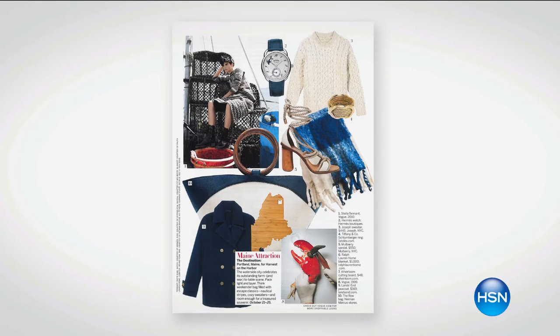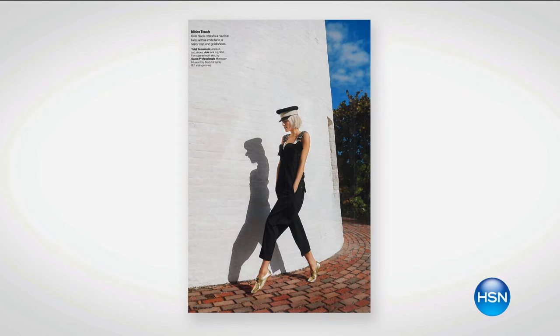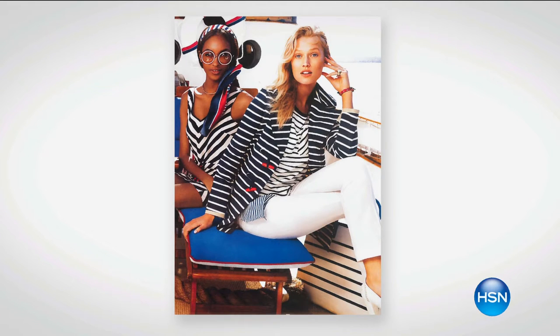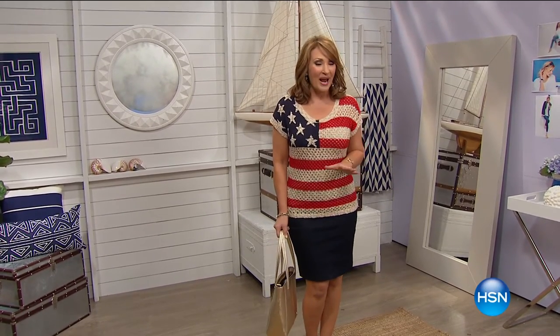Hey everybody! Our nautical theme is continuing tonight. We're going to show you ship to shore fabulous fashions. We're calling our show Nautilux. Get ready because we have a whole huge, beautiful lineup — a little bit of Americana, lots of inspiration that's going to take you to your favorite seaside destination, to work, and for play. Boardroom to boardwalk is what's happening tonight on the list.